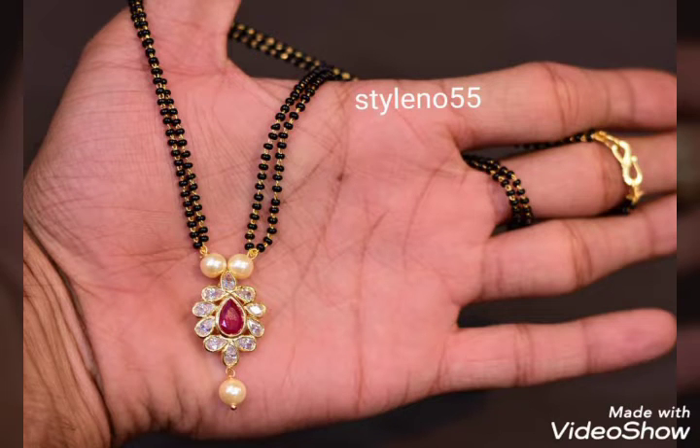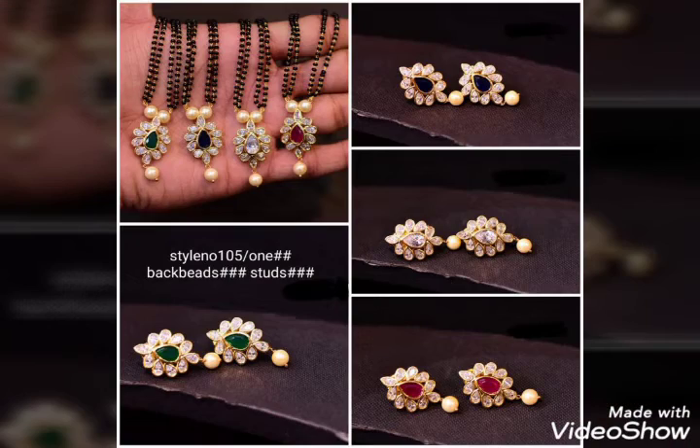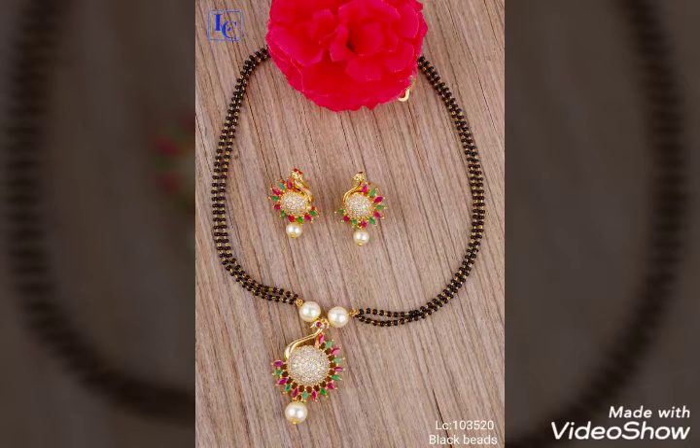There are many different models of lockets. There are small white stones, very simple and small.